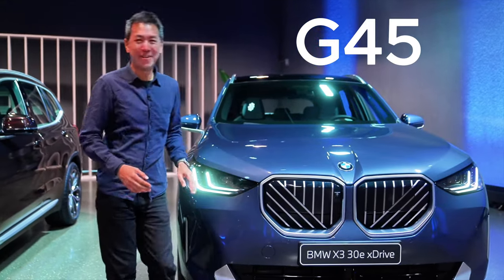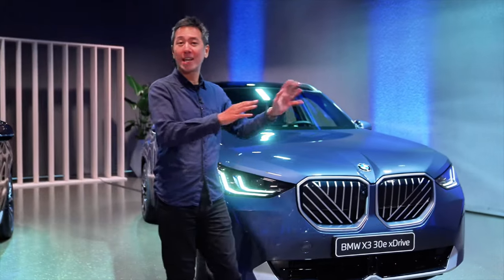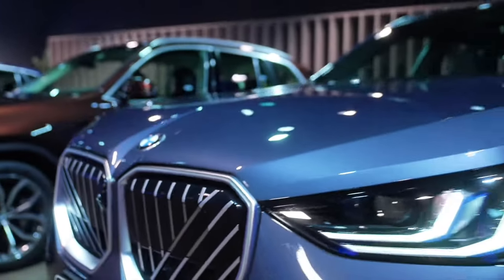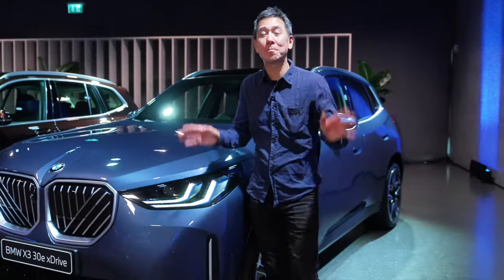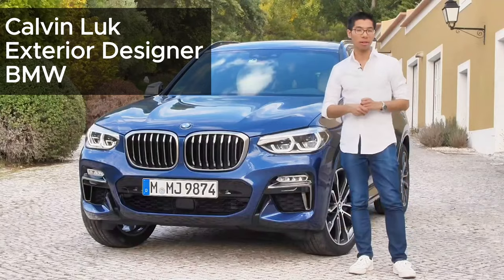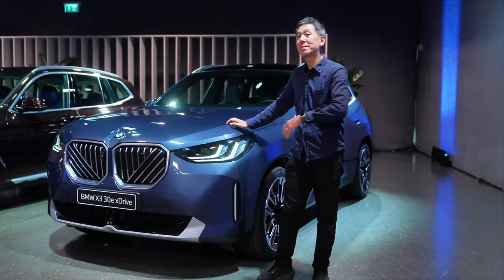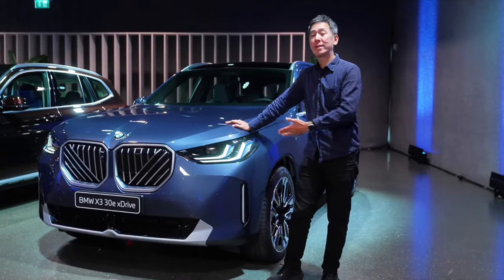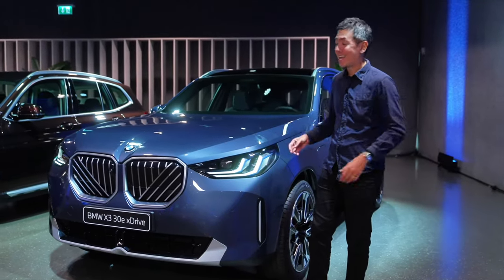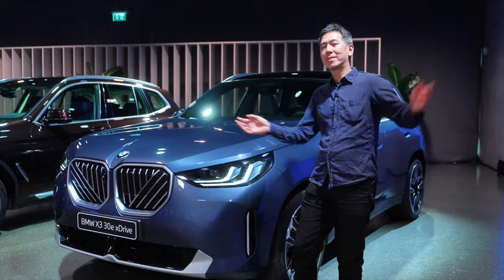I'm going to check out its sleek new styling, fondle its interior, and then take it for a test drive. First, a bit of context: this car replaces the single best-selling model for BMW - the G01, designed by Hong Kong-Australian Calvin Luk. This is a super important car for BMW because last year alone they sold more than 350,000 of them - that's more than the entire Mini brand, and that was the last year of the car's production run.